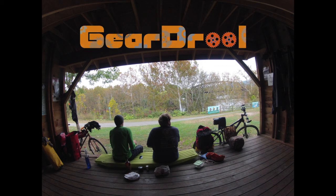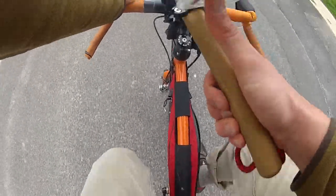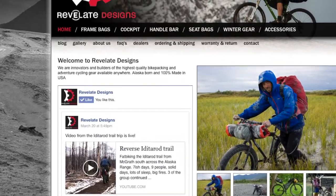Before my Allegheny Passage trip, I was looking for a bag that I could easily access while riding. I wanted something small, yet big enough to accommodate my camera and some things to snack on. After a lot of searching, I stumbled upon Revelate Designs.